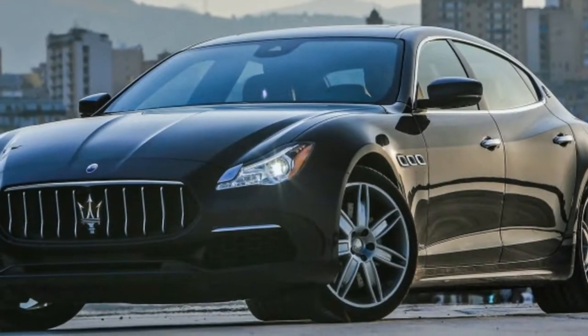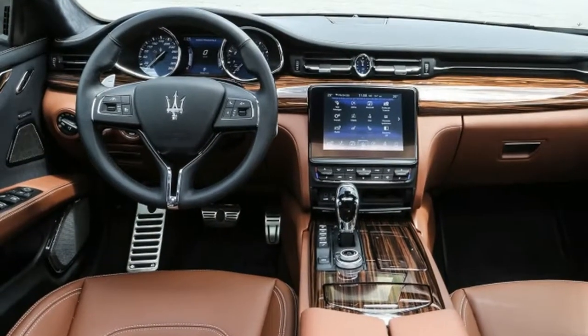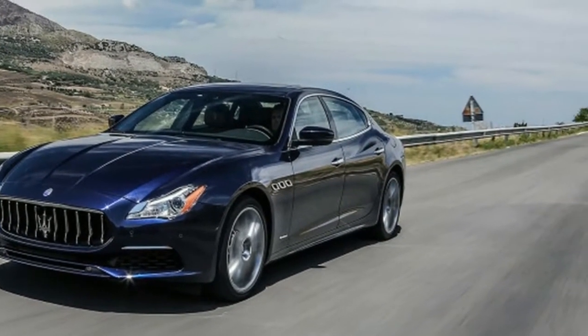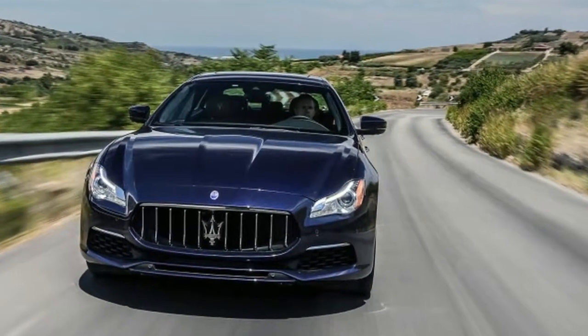The diesel V6, not sold in the U.S., comes from nearby VM Motori, while Ferrari knocks out the fun stuff in, admittedly, a plant it built with Maserati's money. The car again comes with a choice of two gas engines, neither of which has been touched as part of this update.